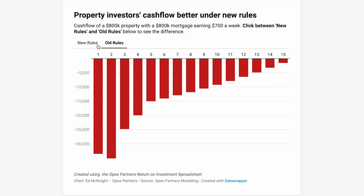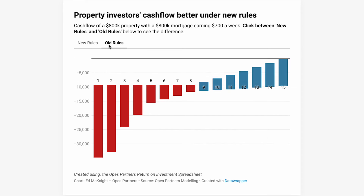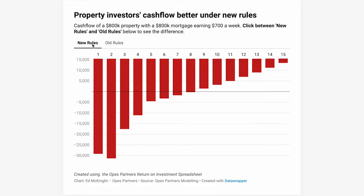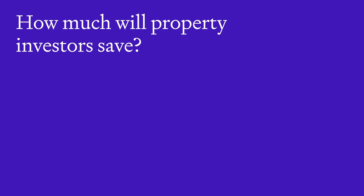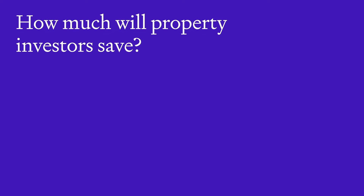Some property investors will be impacted more than others. This property investor will save about $171,000 in tax over the next 15 years — look at the difference in cash flow between the old and the new rules, it is astounding. But the exact impact that you get depends on when you bought, what you bought, and who you choose to rent your property out to. Now, imagine that there are three properties next to each other, and they're all identical — exact same numbers.